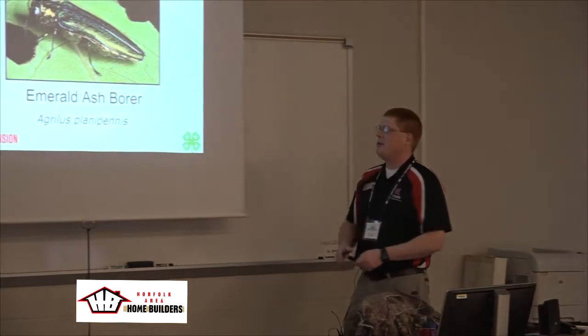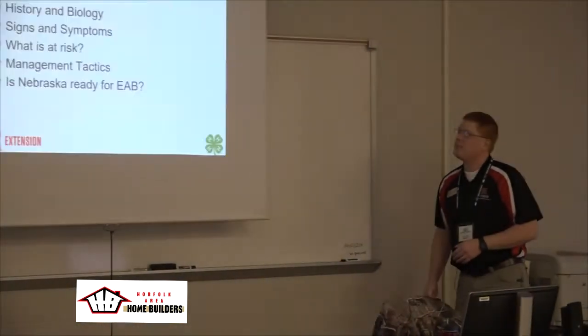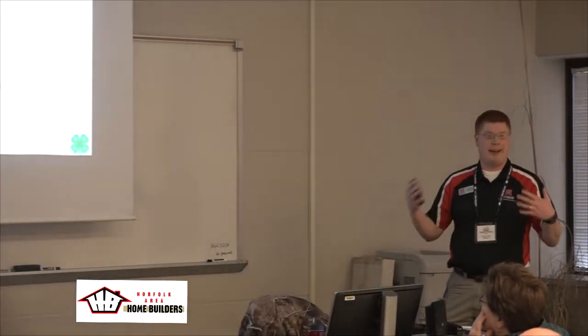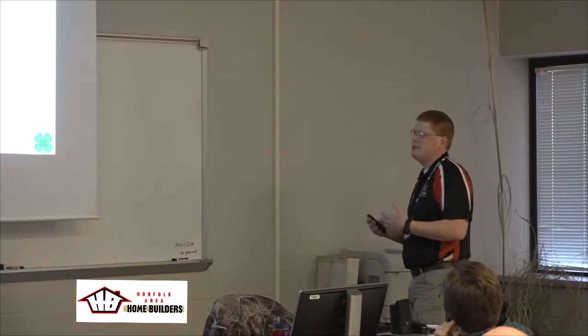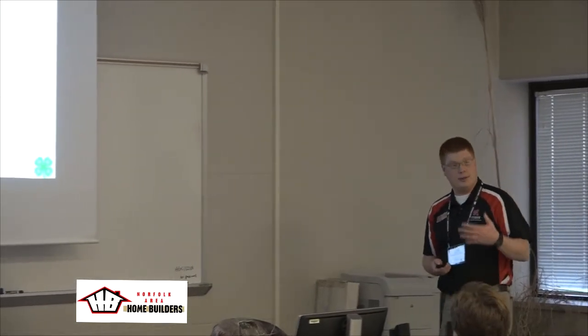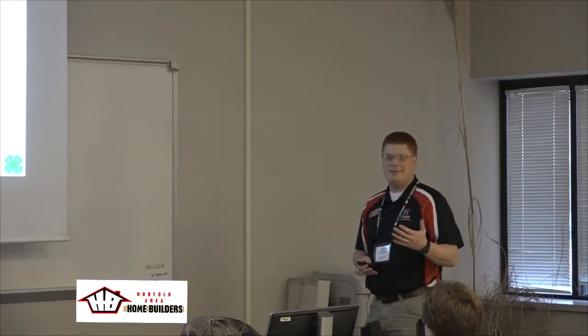So this is what we're going to talk about — emerald ash borer, not a real big critter. We're going to cover the history and biology: when it got to the U.S. and how it develops within the ash tree. Signs and symptoms to watch for, what's at risk, management tactics, and really, is Nebraska ready for this?